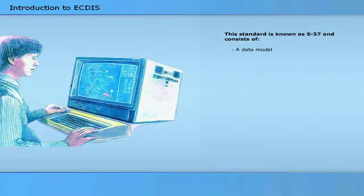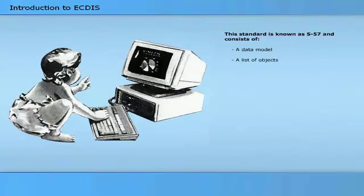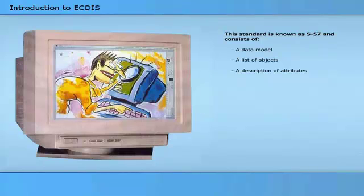This standard is known as S57 and consists of a data model, a list of objects, a description of attributes, a description of the data exchange format DX90.